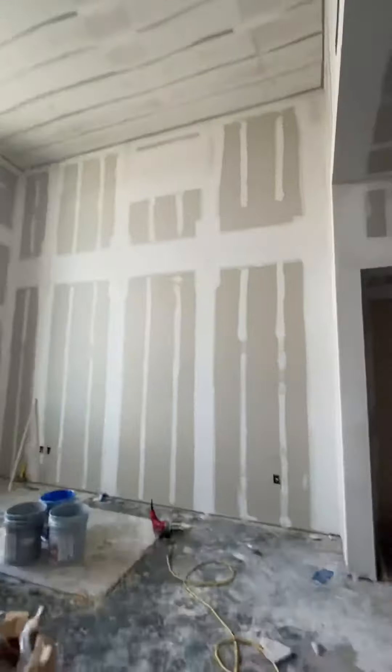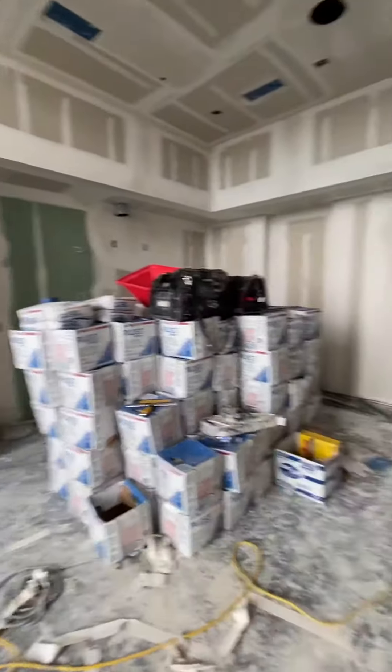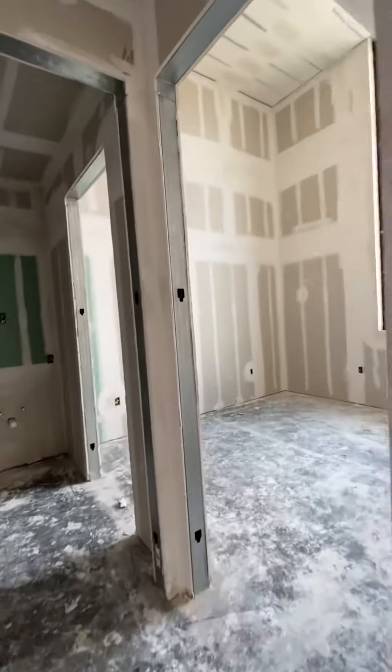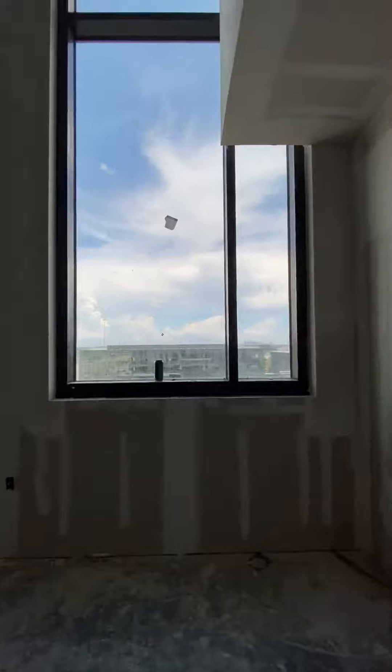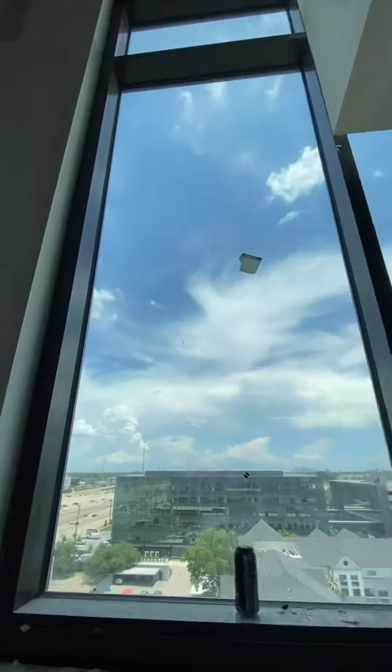So the ceilings — this is the A3 model. It's because it's on the eighth floor, it has the 16-foot ceilings. So it goes all the way up.